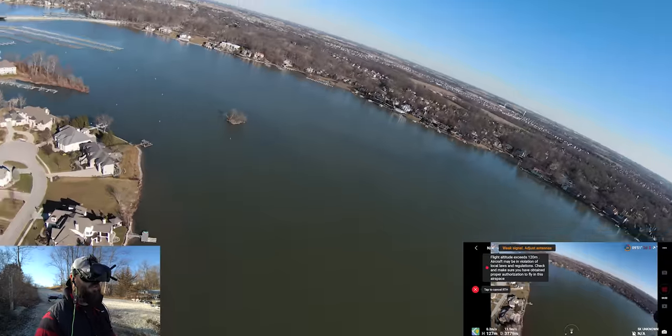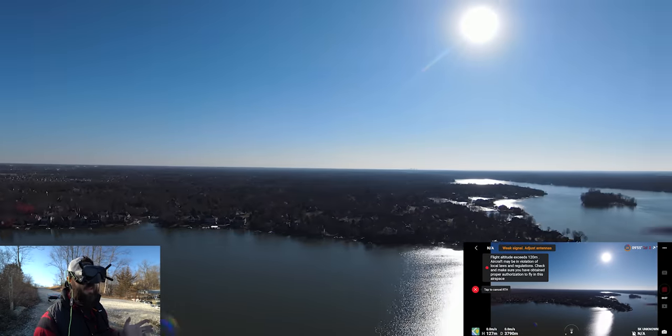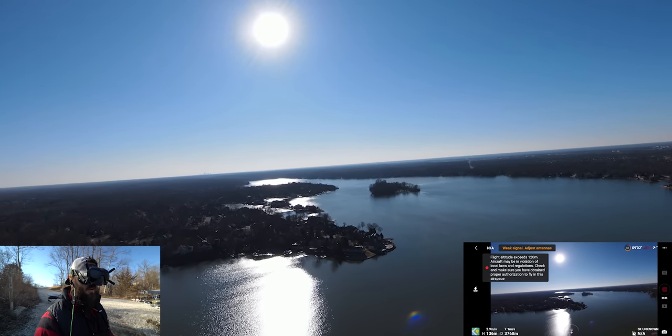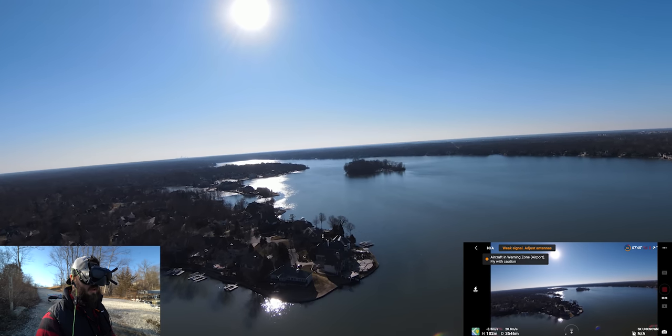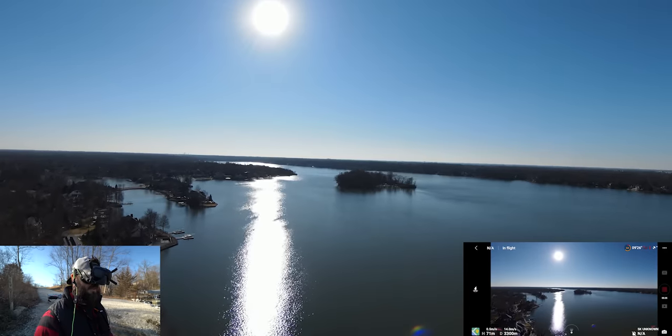Low battery warning — it's worried about my battery and it's going to force me to turn around. It's asking me to turn around. I'm letting it turn me around, but I'm taking it off the auto-return because I want to fly it back myself — I don't want to go over the land. We're at 100 meters height and heading back. We're going a bit fast, let's slow down to about 14 meters per second. The cruise control is sweet.